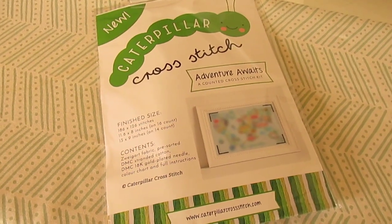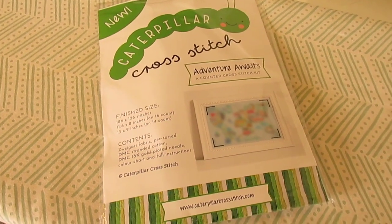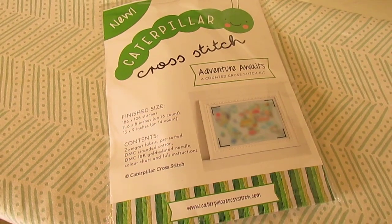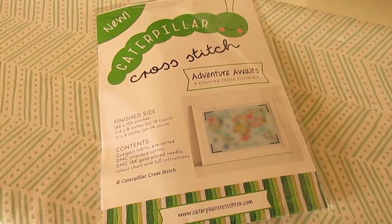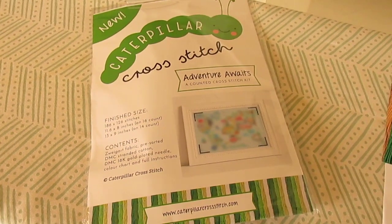Hi, this is Sarah the Stitchin' Mommy, and it is June 14th, the beginning of the World Cup. But this does not have anything to do with the World Cup, so I thought I would film a quick little video of what I received in the mail today, and I'll just share it with my next update.